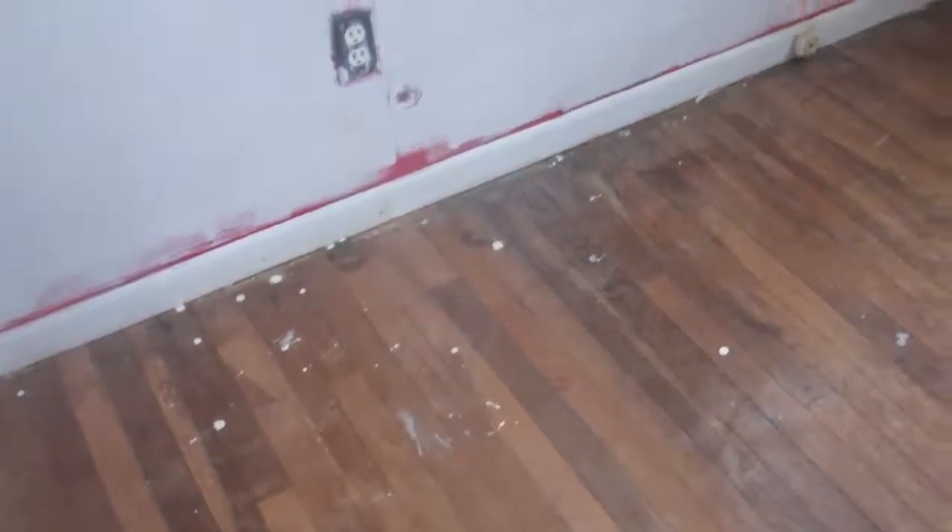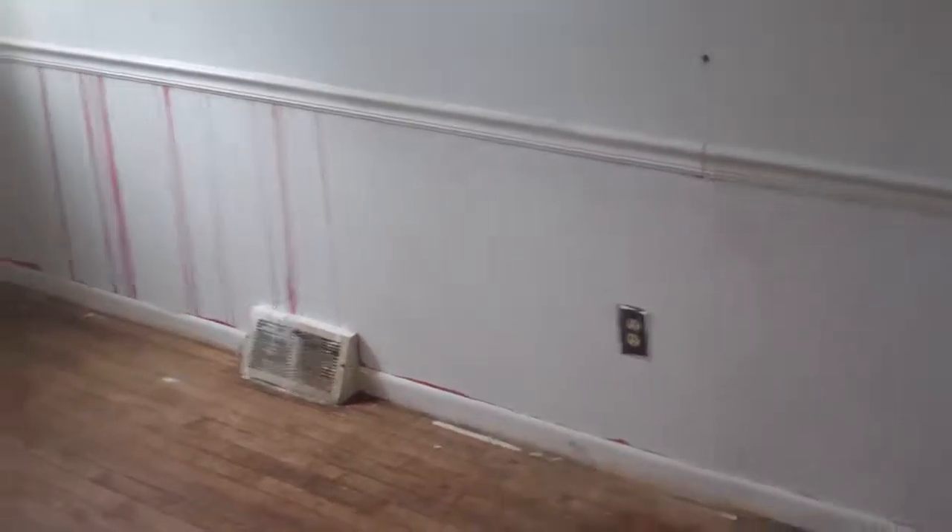Third bedroom is 9.2 by 11'11". I think we'll probably replace these windows — maybe not, I don't know. So a 3-1 on the main. Basement ceiling is 7 foot.